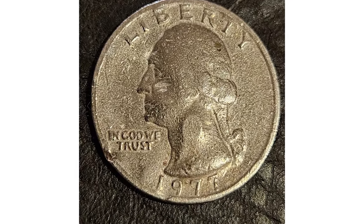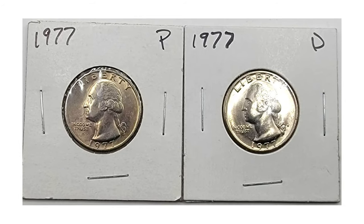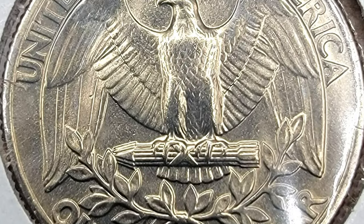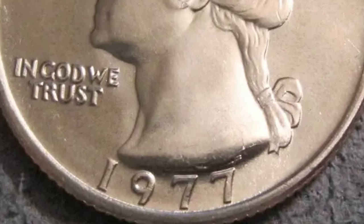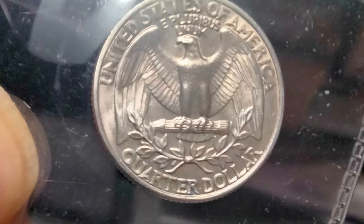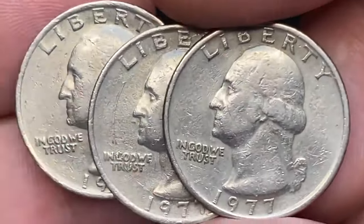The 1977-P Washington quarter is widely abundant across most grades, with over 468 million examples struck. Locating them in circulation shouldn't pose much of a challenge, except for those in superior uncirculated condition. Only in MS-66 or higher do they become rare. Achieving MS-67 condition proves exceptionally challenging. Coins grading higher than MS-67 are virtually unheard of and should be cherished, as they are deemed condition census coins.